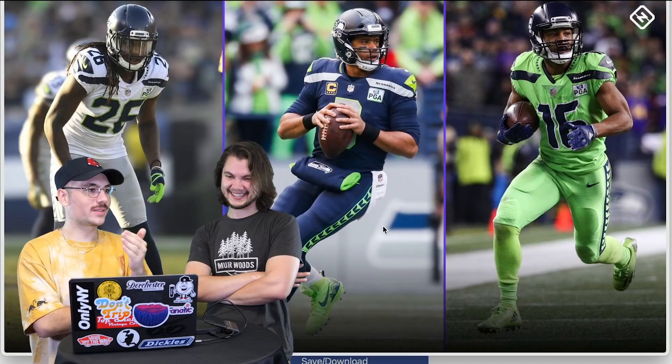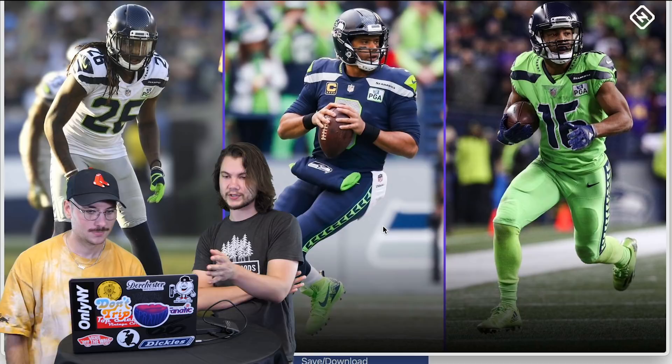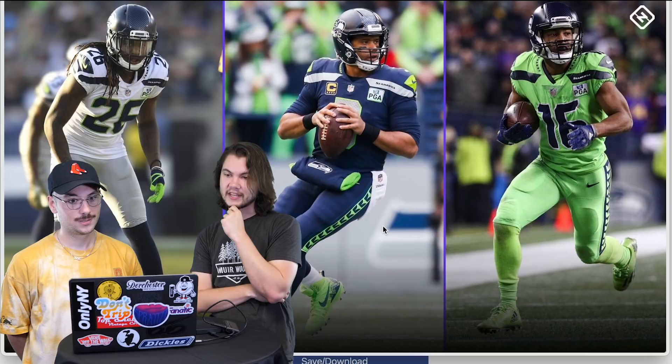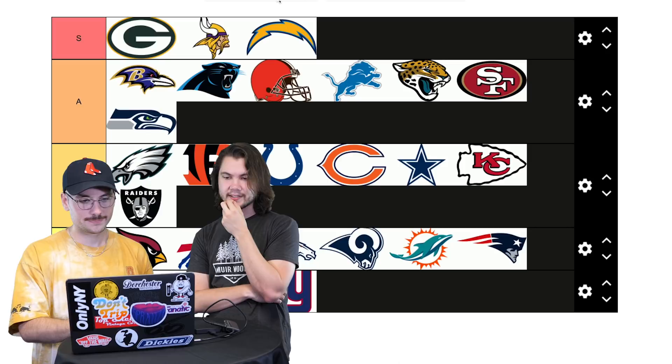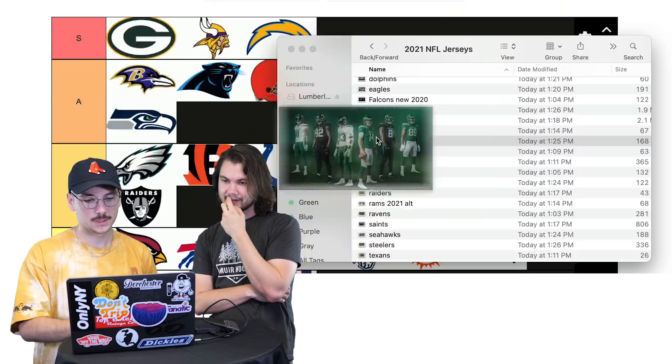Seahawks — the all-neon look is so ridiculous, but it's so overboard that it works. I have such a hard time with it. I like the ones where it's a little bit of neon — it's a little ugly but endearing. I'll go A. A for Seahawks. There's something fun about them, and the whole Legion of Boom era was so hype.